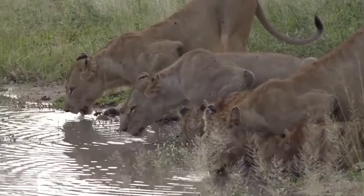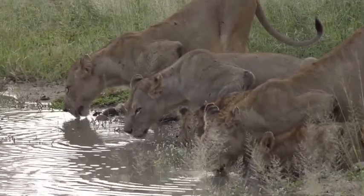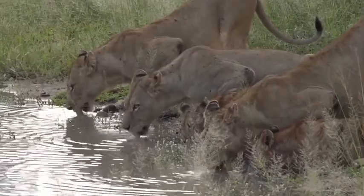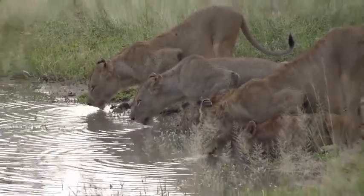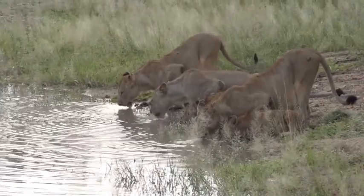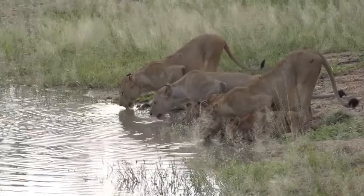Now you should be able to see them lapping up the water. We've changed view. Come on little lion — I can hear this one calling frantically, but it just needs to go past the tall grass and then it'll be fine and then it'll be able to find the rest. Can you hear it?